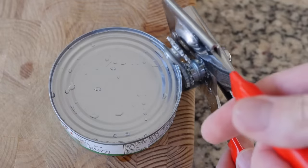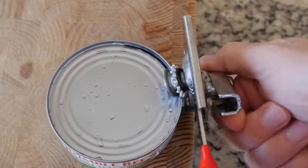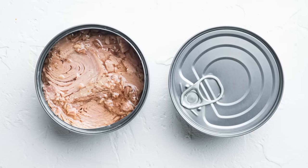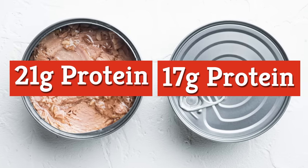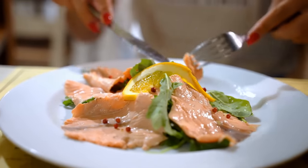Perhaps the biggest difference between canned salmon and canned tuna comes down to their nutritional profiles. While both are good sources of protein, tuna edges salmon out slightly, with 21 grams of protein per 3-ounce portion, as compared to just 17 grams for the same amount of salmon. Salmon comes out on top nearly everywhere else, however.